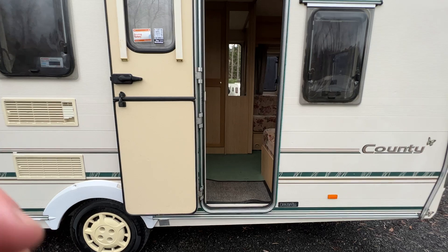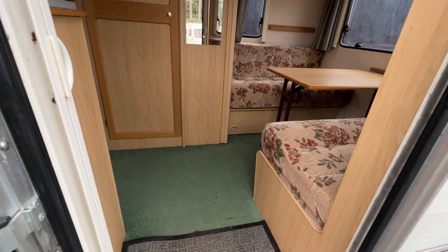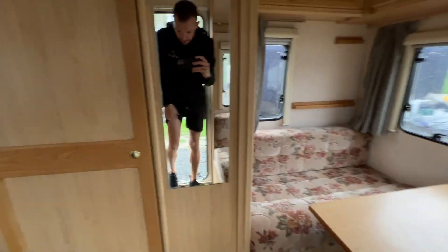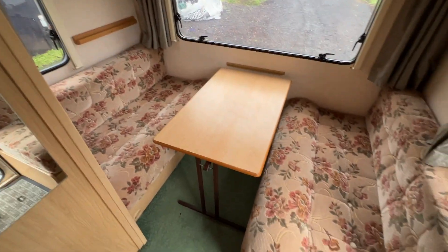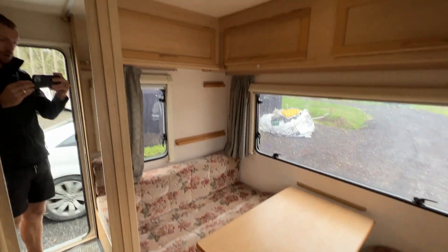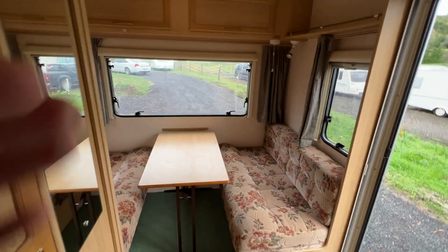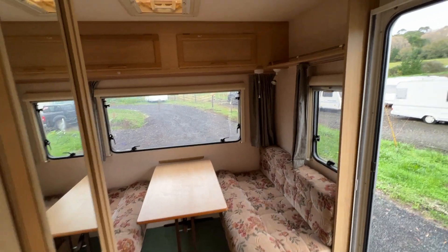This caravan does have an entry step. It is carpeted throughout with a lot of wood grain and floral styling. You step straight into a rear lounge area which can be folded to a double bed — the table is completely removable. This rear lounge has a slide-out door that completely shuts it off from the rest of the camper, so you can put the kids to bed earlier.